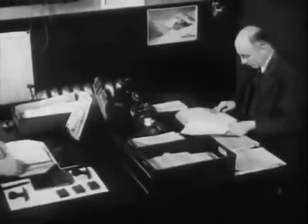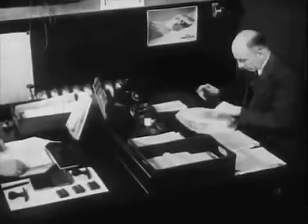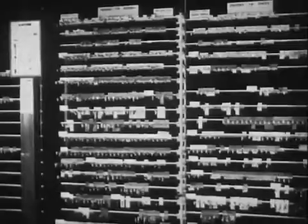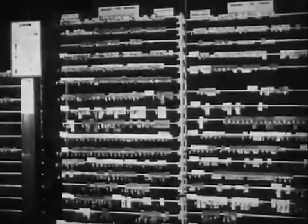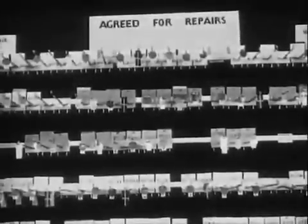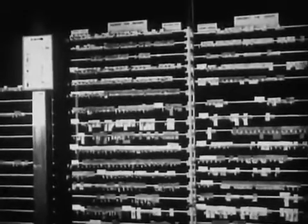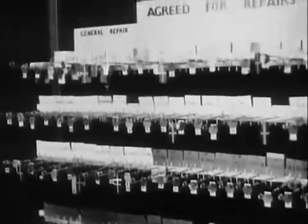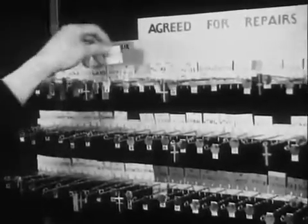His report is sent to Euston, where the position is again considered, and a decision is made as to whether or not the engine shall have a general repair. As soon as an engine is proposed for shopping, a card bearing its number is inserted into the color decks, which is an ingenious method of keeping tabs on engines. A system of colored signals hung on the same pegs as the cards enables the exact state of every engine which is proposed, or is in the works for any purpose, to be seen at a glance.